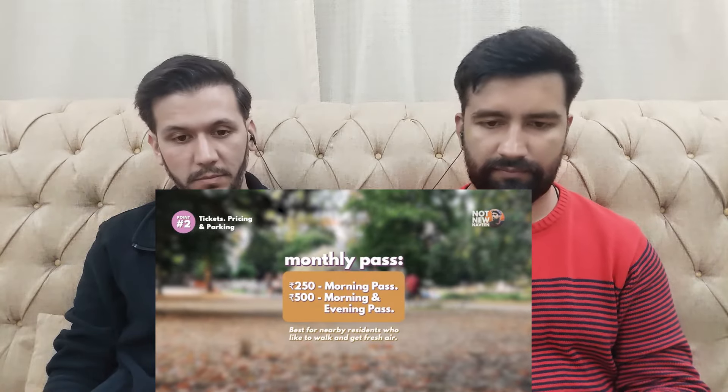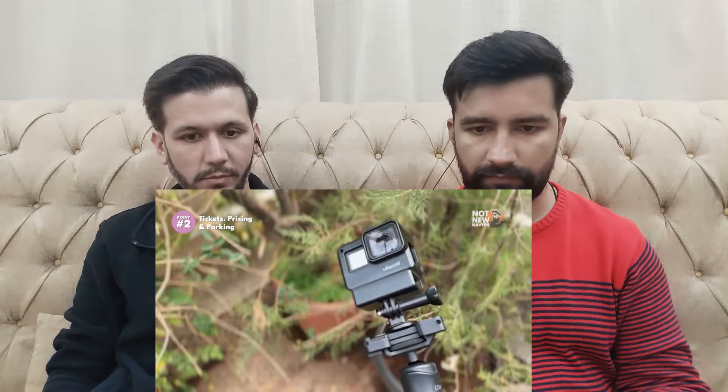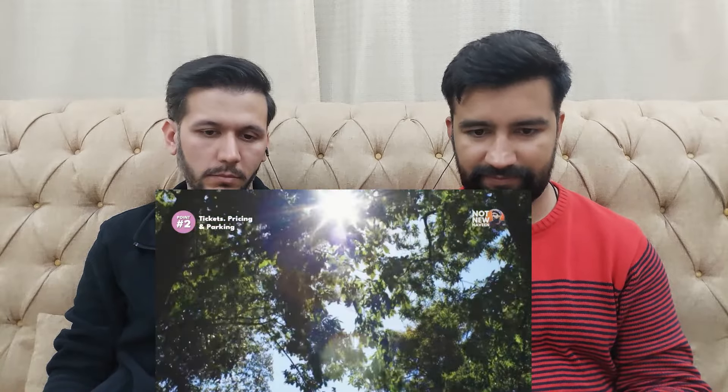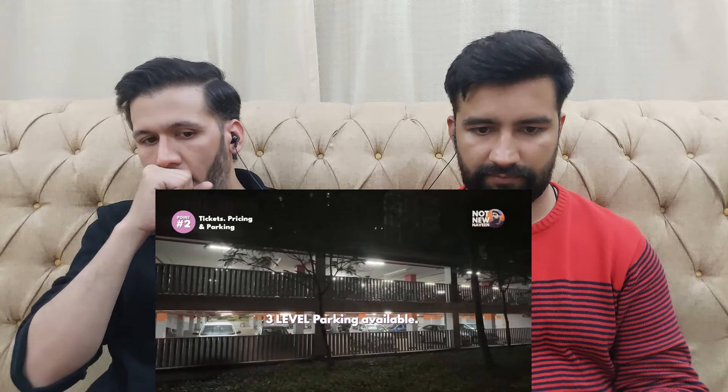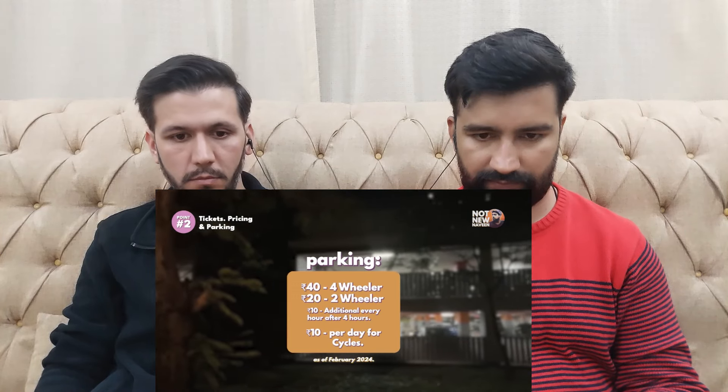You can also get a monthly pass at a very affordable price. If you are bringing cameras like DSLRs or GoPros, you have to pay Rs. 150. Drones are not allowed inside the park. The pricing is very affordable so that everyone can enjoy the park. If you come with private vehicles, three floors of parking are available. Parking costs Rs. 40 for cars and Rs. 20 for bikes and scooters.